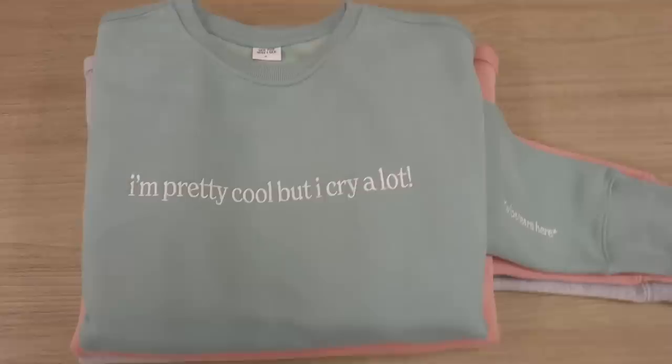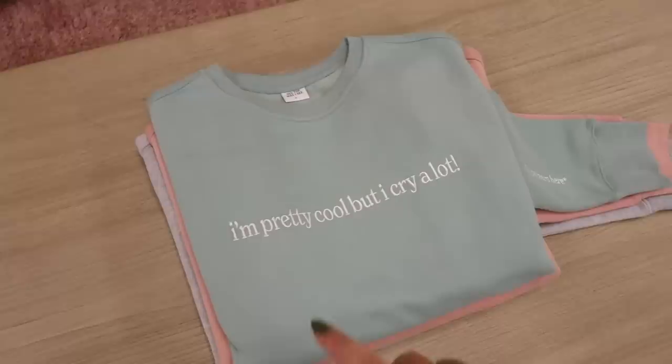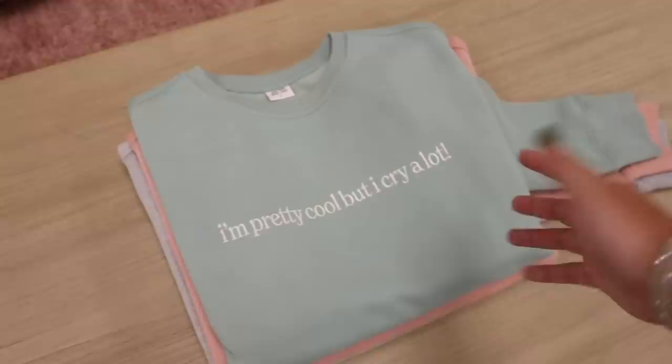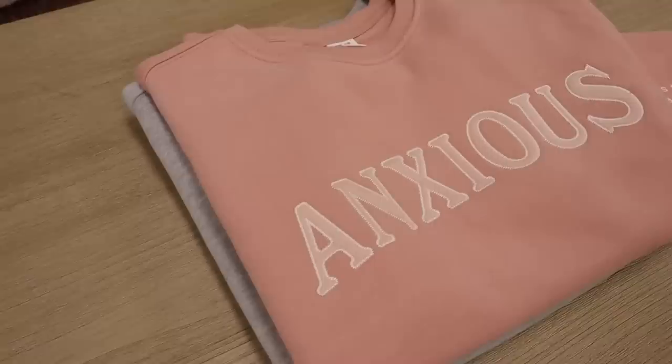This is finally the 'I'm Pretty Cool But I Cry a Lot' in a crew neck version. So many of you have been waiting for this in a crew neck, and you don't have to wait any longer — it's going to be available at the drop date. It's in the exact same sage color that you've always loved, same quality, everything, just without the hood.